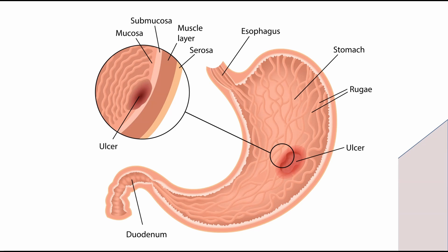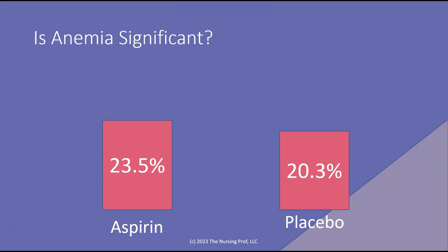Obviously, if it's an ulcer and it's bleeding and you can see it, that's one thing — we obviously want to stop the aspirin. But if it's occult and you really don't know that it's happening, but we're just having some slight decreases in the patient's H&H, how important is that? How significant is that? So let's take a look at this.